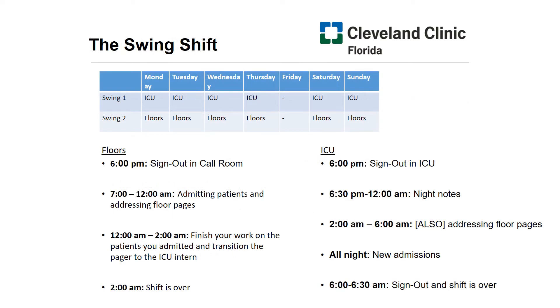Think of the swing shift as the night shift. You'll have a swing one intern in the ICU and a swing two intern on the floors. By the next week — remember your two-week block — that second week you're going to switch roles. The one intern that was in the ICU will now be on the floors, and the other intern that was on the floors will be in the ICU on that second week.